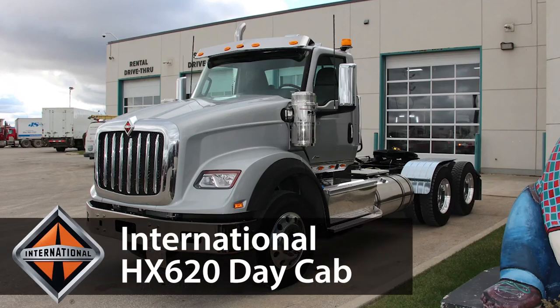Introducing the International HX620 Daycab, one of the most powerful heavy-duty daycab trucks on the market. Here are some of its key features.